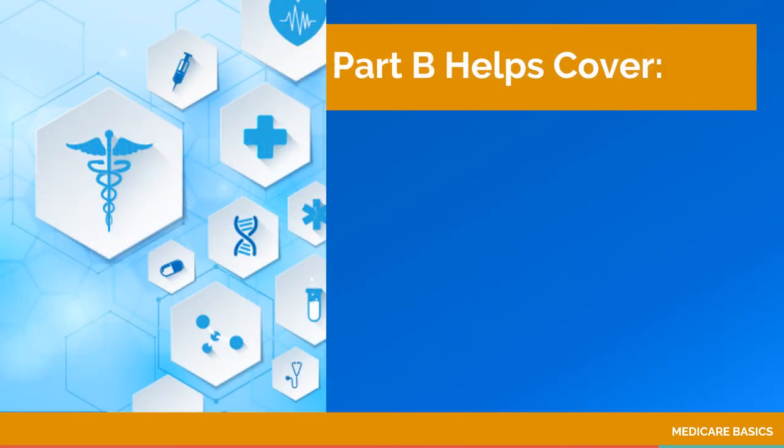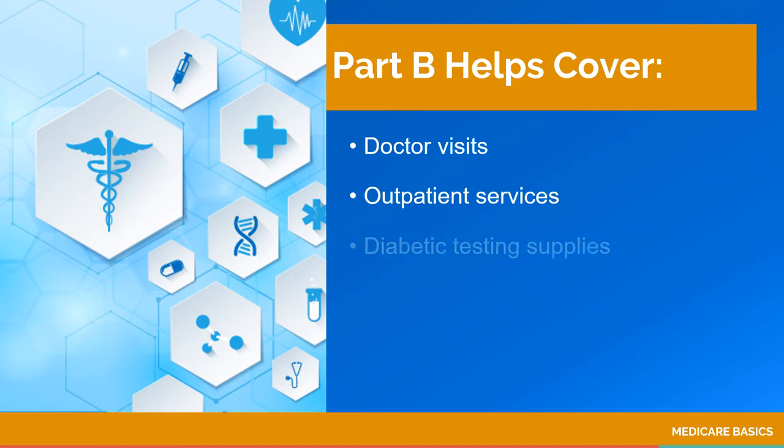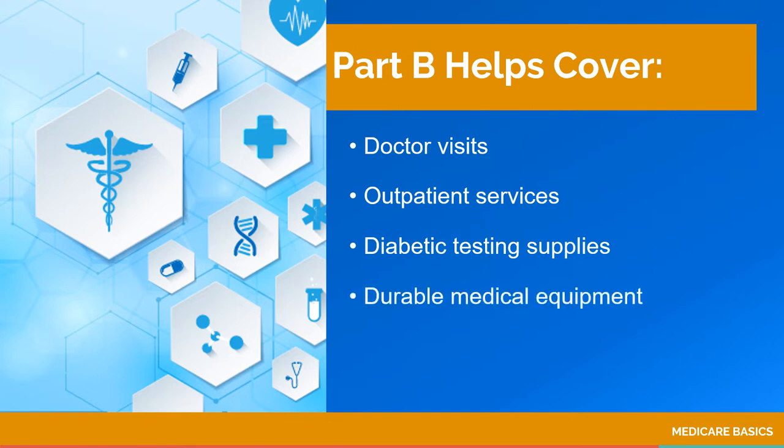Medicare Part B covers doctor visits, outpatient services such as x-rays, laboratory tests, and procedures such as colonoscopies. It also covers diabetic testing supplies and durable medical equipment. Everyone pays a premium for Medicare Part B.